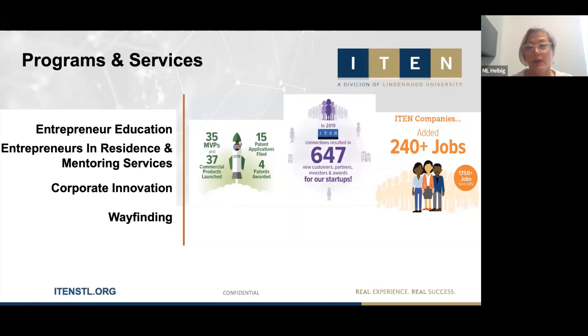We also engage our corporate partners with our startup community, which is a critical connection for both our startups — who may not otherwise be able to engage with area businesses — and for our area corporations to understand the innovation bubbling up right here in our own backyard so they can take advantage of that. The other key service component is wayfinding — making sure entrepreneurs can find the correct resources they need at the right time.